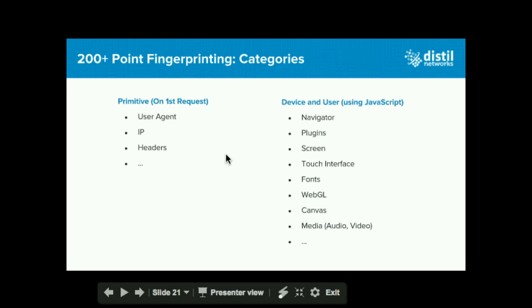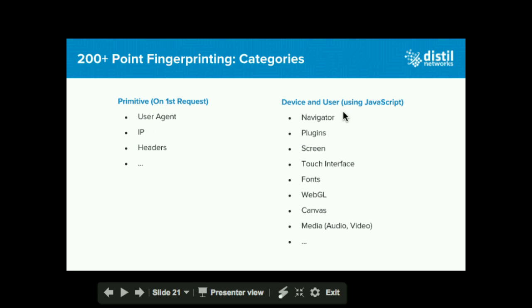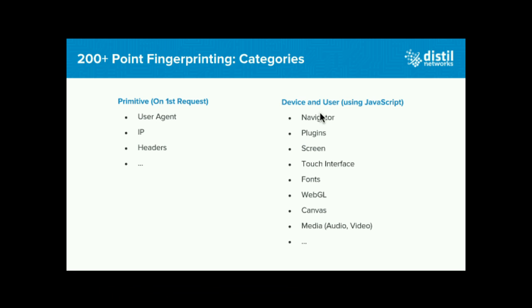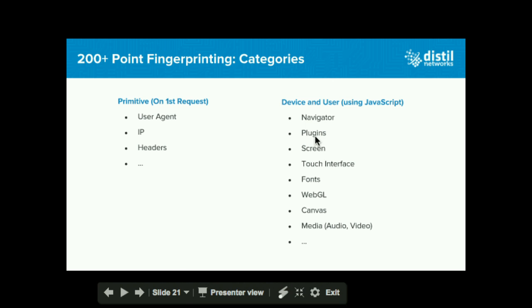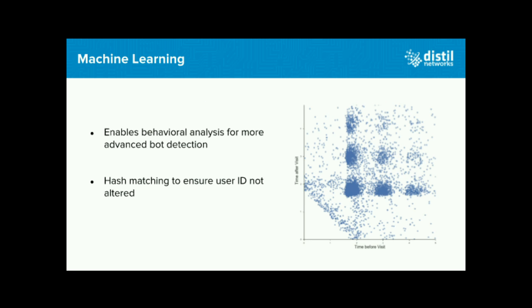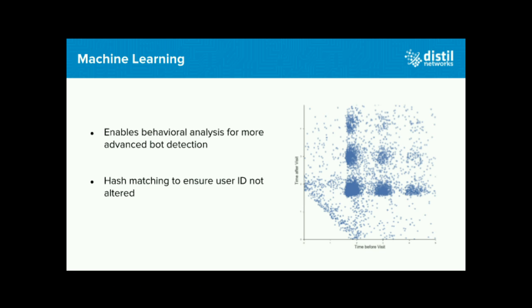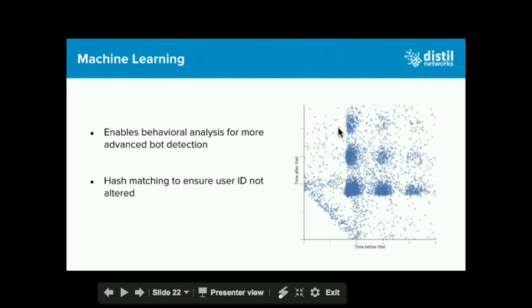Just to give you a snippet into the 200 plus attributes: we use basic information like IP, user agent, and headers. We also collect through JavaScript injection: plugin information, screen resolution, font size, WebGL canvas information, media, and so on. Our behavior analysis and machine learning process takes data points for every user hitting your website, generates a baseline of what looks human, and everything falling outside that baseline is considered an anomaly.